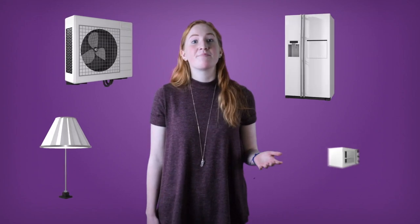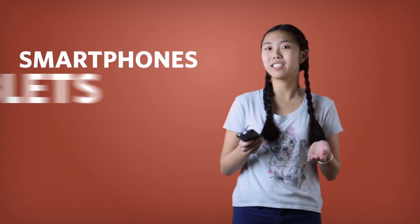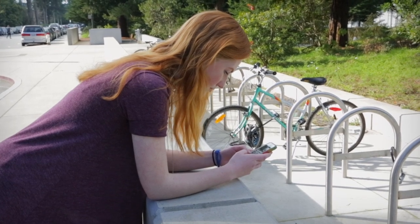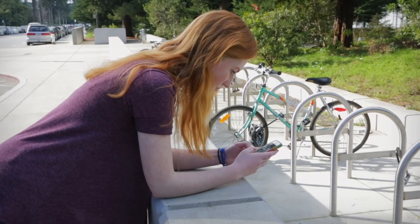Think about all the things that use energy in your home: lights, heating and air conditioning, refrigerators, microwaves. You can probably name several more. But what about smartphones, tablets, and laptops? It's true they require energy to charge the batteries, but did you know that watching YouTube videos, sending Snapchats, and uploading things to the cloud require much more energy?